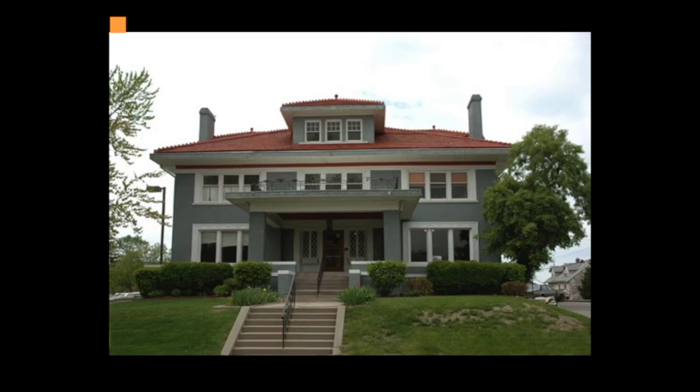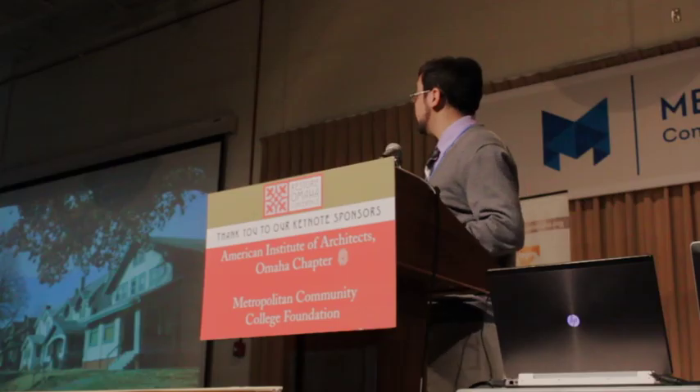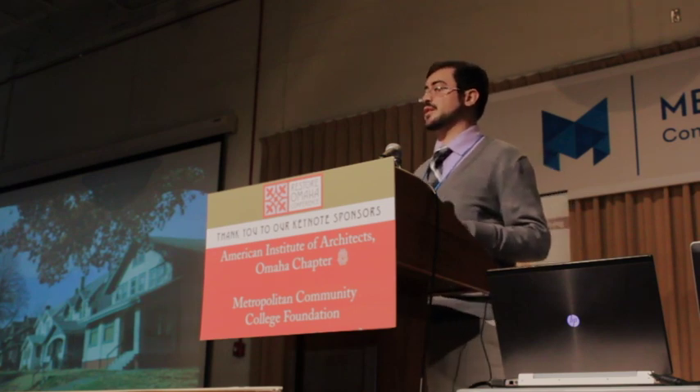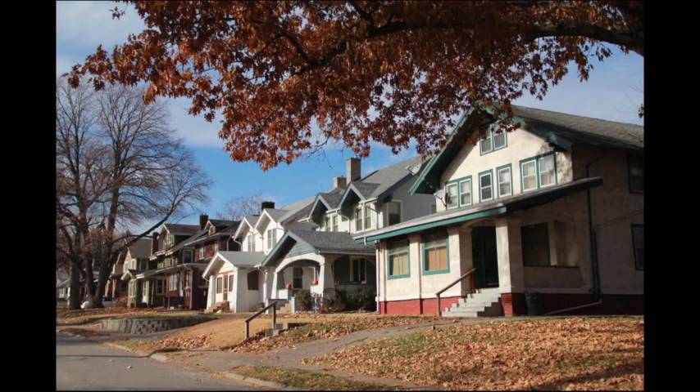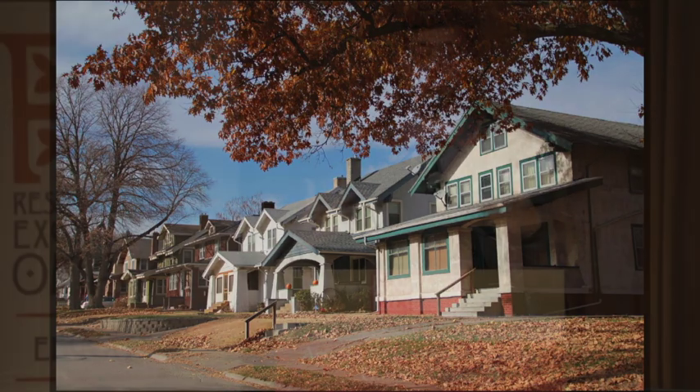Then we start moving towards representative examples. This is another architect-designed house but it's representative of the prairie style of architecture as practiced here in Nebraska. And then we have the Minnalusa neighborhood, which was listed for its amazing collection of early 20th century bungalows and other types of craftsman style houses. We use architecture a lot when we're designating historic districts, especially when we have ensembles such as the Minnalusa neighborhood.